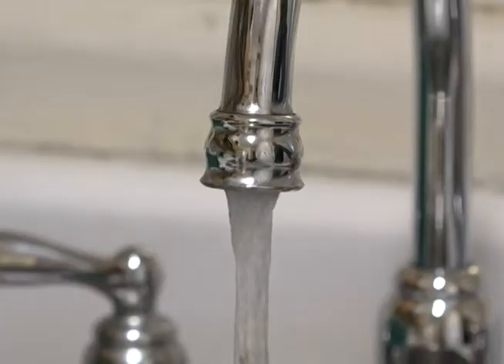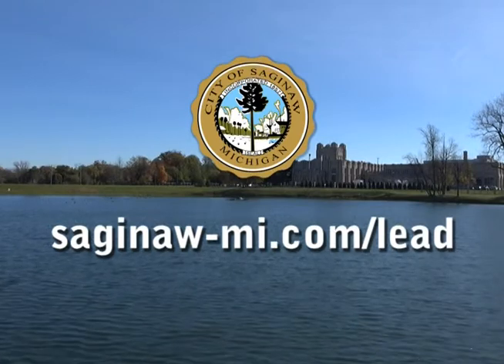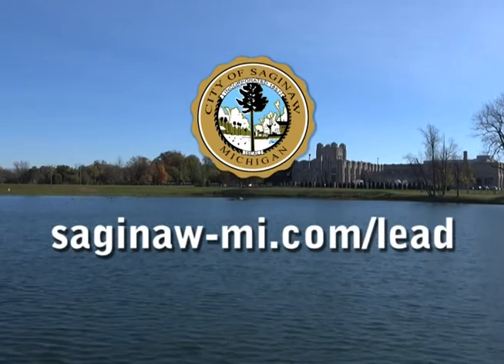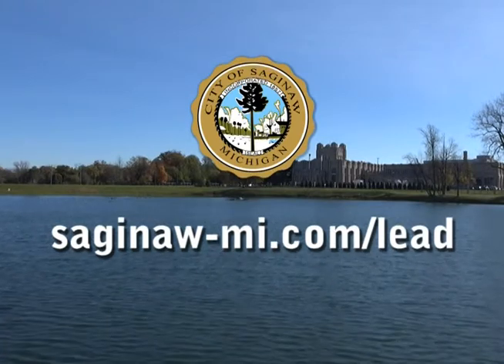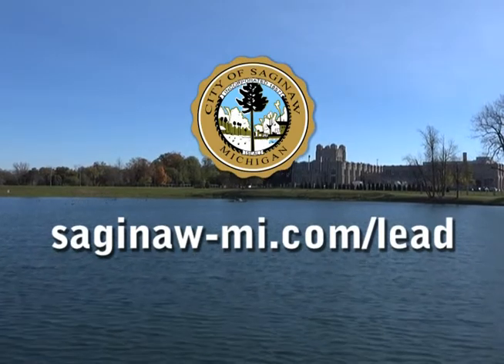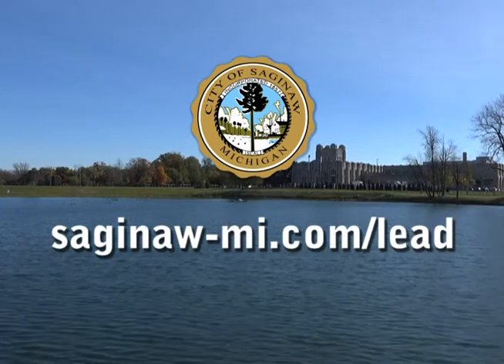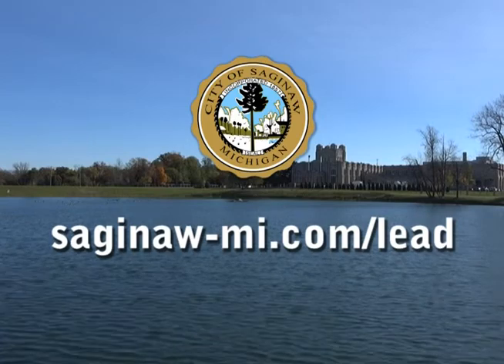Once the sample report is available, you will be notified of the results of your household samples. The City maintains a list of 100 interested homes willing to participate in the lead and copper sampling. Contact the City to be placed on the qualified site waiting list. As previous sample locations become unavailable, you will be contacted for sampling.